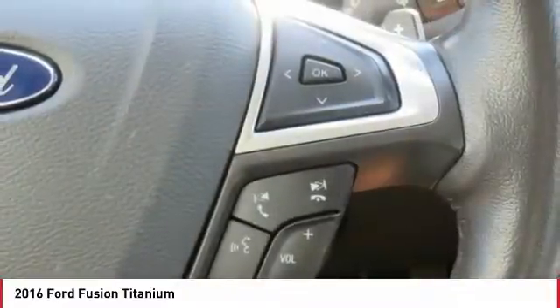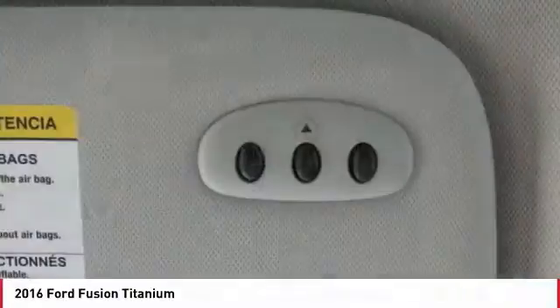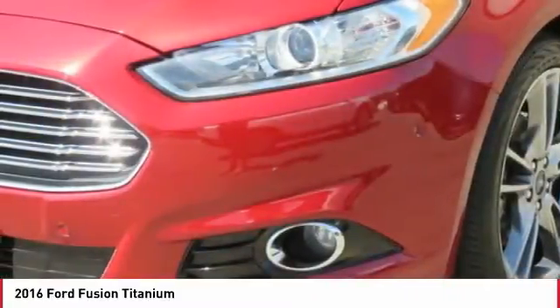Stability control, daytime running lights, remote keyless entry, fog lights. Searching for a dependable vehicle that looks great too? You've found it, so stop in today.